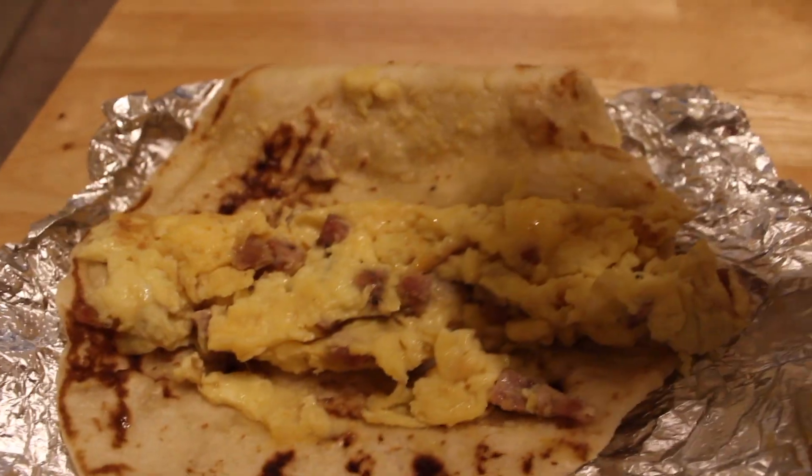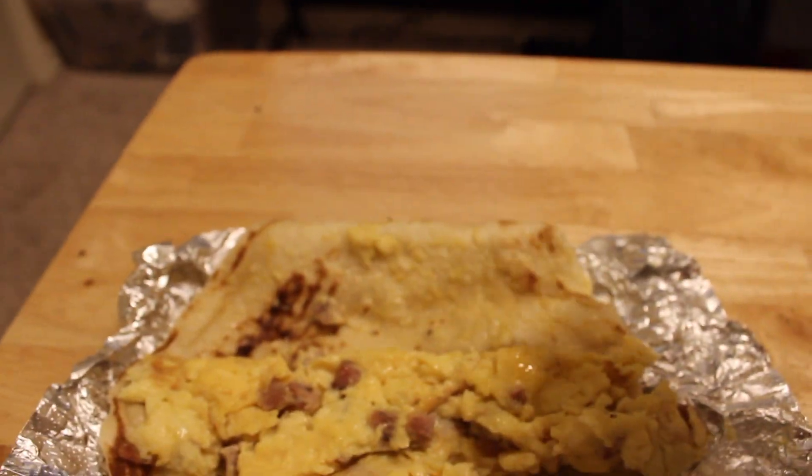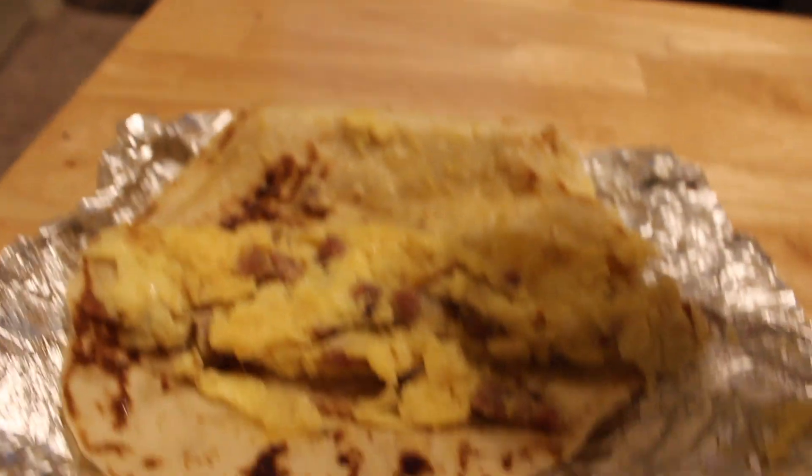Let's go get these tacos. Alright, so we've got this egg and sausage taco with hot sauce — hopefully it's hot. Oh yeah, it's hot.